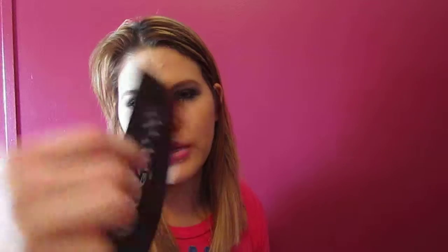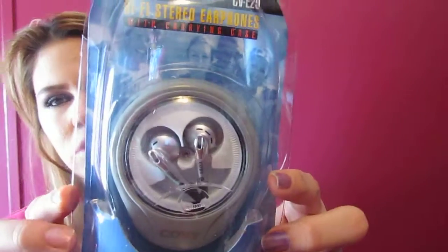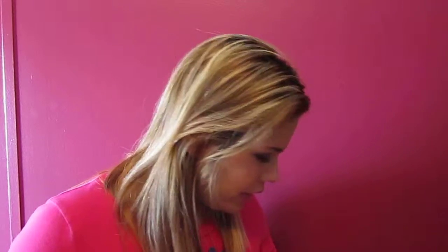The next thing I received is from Marlboro. They sent a card that says 'you want it, you got it.' What they sent is hi-fi stereo headphones with a carrying case. I'm not a big fan of this style of headphones because they bother my ear — I like the little round ones better. But hey, these were free, and I listen to music a lot on my phone, so this is cool. Thank you, Marlboro.